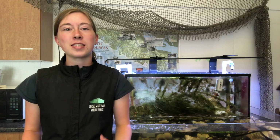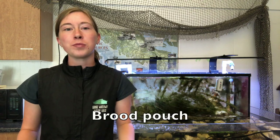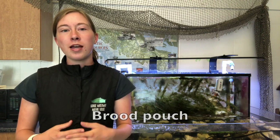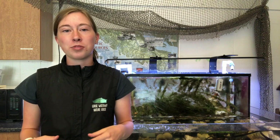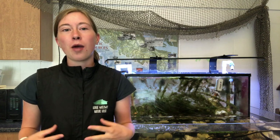Pipefish are actually in the same order as seahorses. And like seahorses, it is the male pipefish who is responsible for taking care of the eggs. The female pipefish will lay the eggs and then transfers them to the male's brood pouch. The brood pouch becomes completely sealed over, and inside the brood pouch, the eggs can receive water, nutrients, and oxygen from the father. The eggs hatch inside the brood pouch, and in about two weeks, the young pipefish can burst out of the brood pouch and swim away.